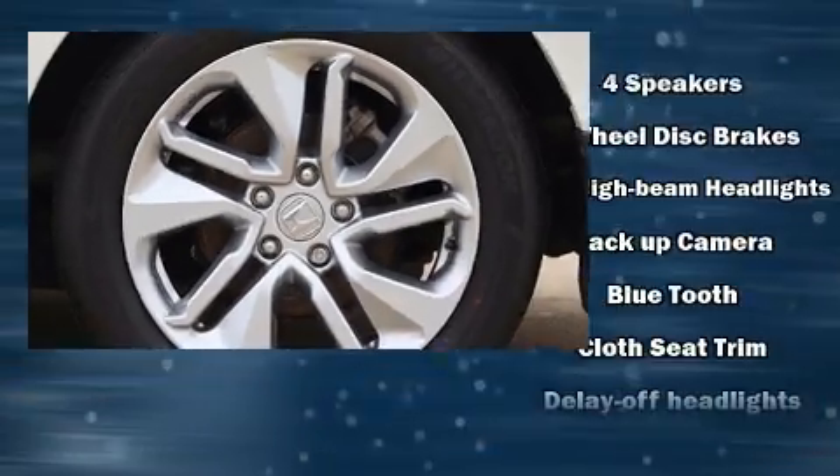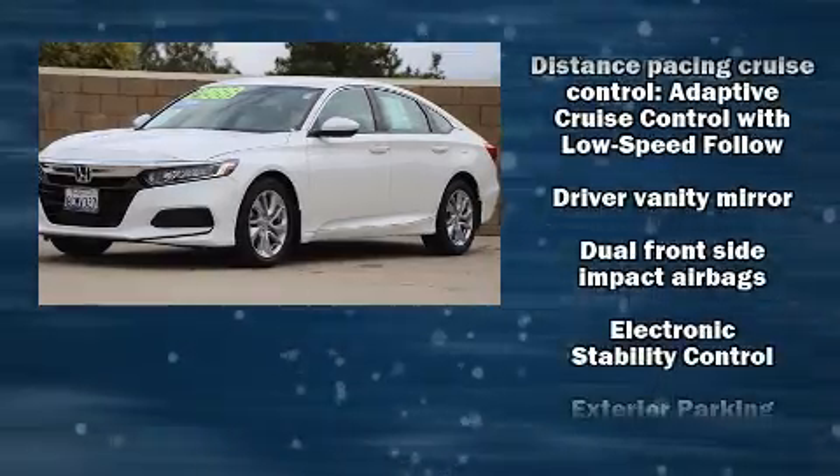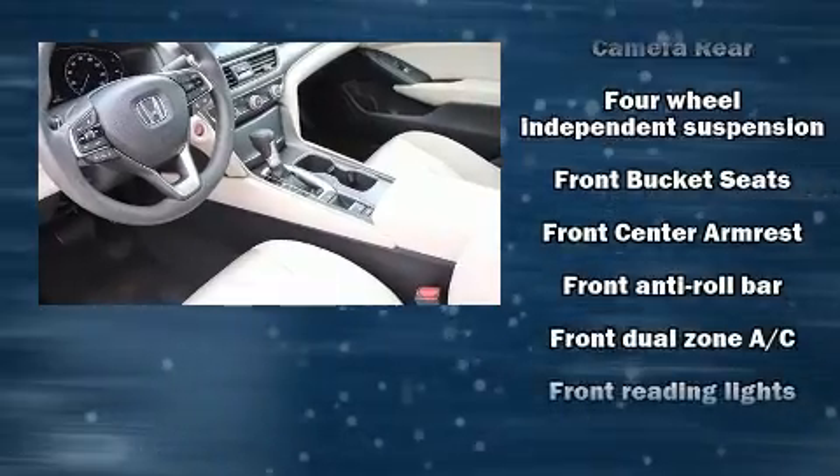Honda ensures the safety and security of its passengers with equipment such as dual front impact airbags, head curtain airbags, a security system, and four-wheel disc brakes with ABS.